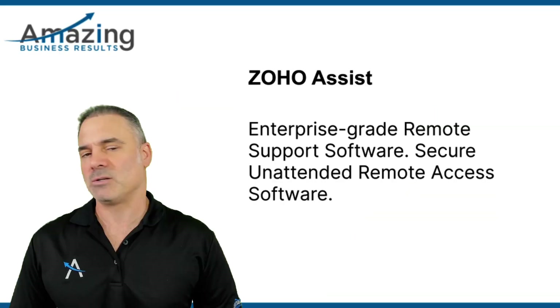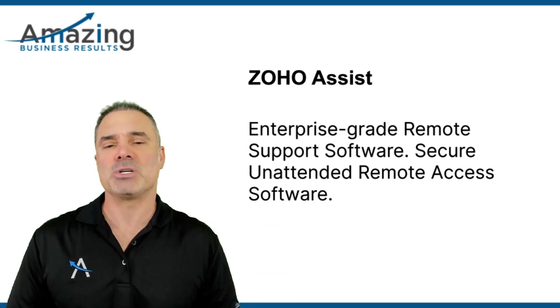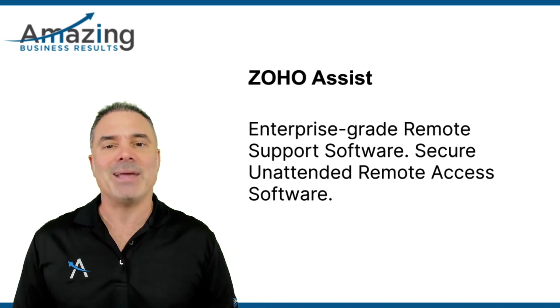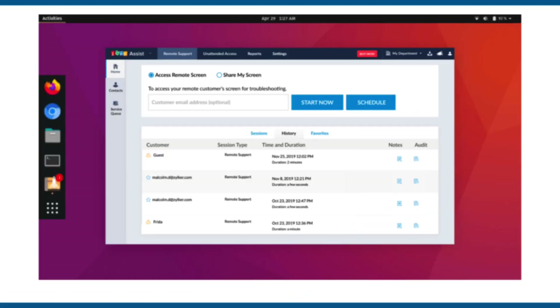Next, we have ZO Assist. ZO Assist will be a system for tech companies that need to take over your customer's machine and debug problems, such as IT consultants or network companies. It's not being used so much by other companies. The system will allow you to take over your customer's machines and work on them.